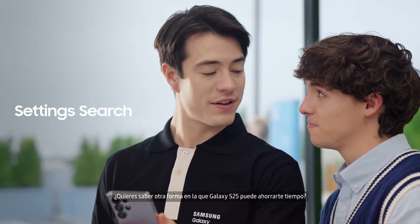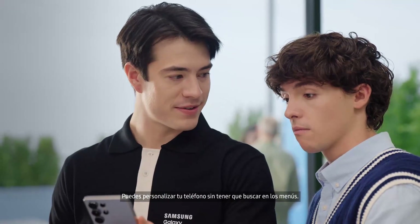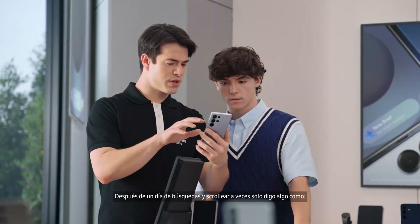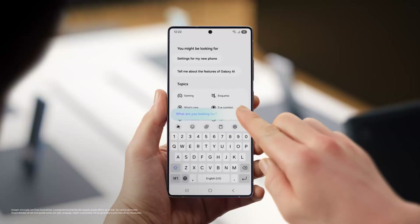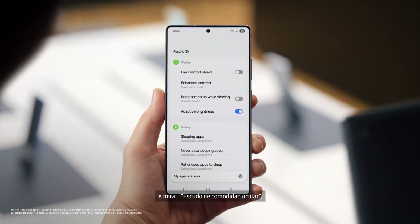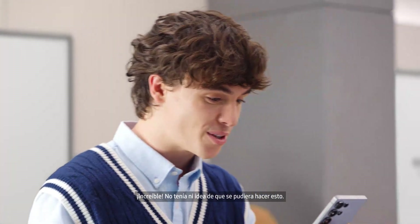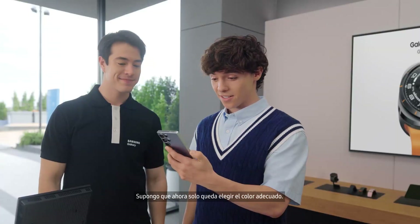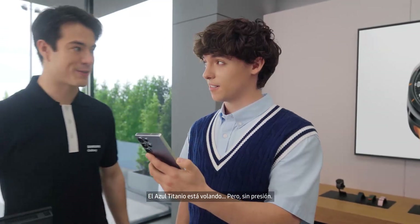You want to know another way S25 can save you time? You can customize your phone without searching through the menus. After a day of searching and scrolling, sometimes I just say something like, 'my eyes are sore' — and look, Eye Comfort Shield. Amazing. I had no idea you could do this. I guess all that's left now is picking the right color. Well, Titanium Silver Blue is going fast, but no pressure.